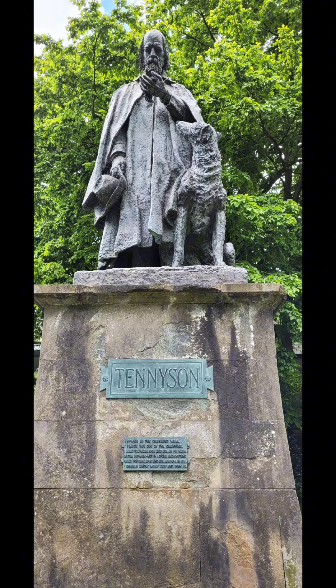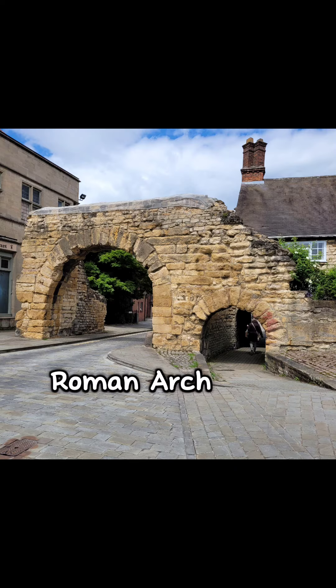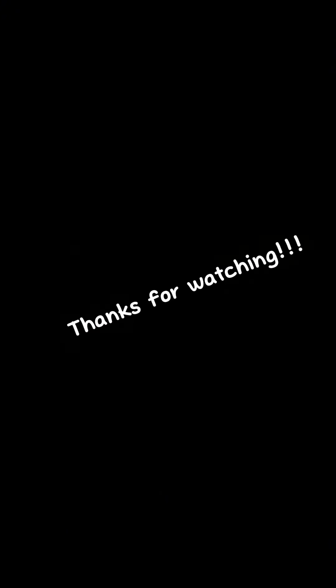Before taking a few more photos and leaving Lincoln — all in all, a very, very nice city. We'll definitely go again. We'll see you next time. Thank you.